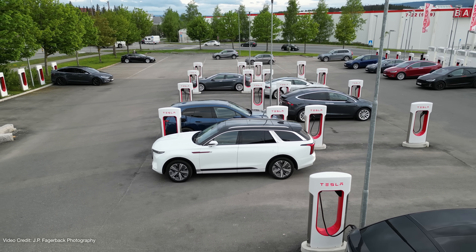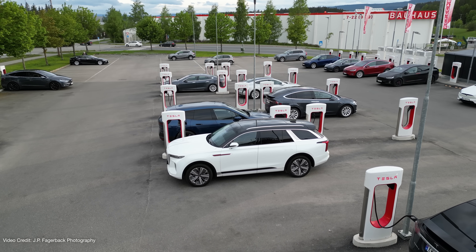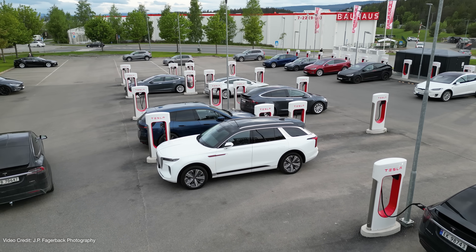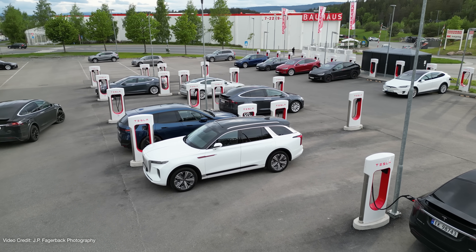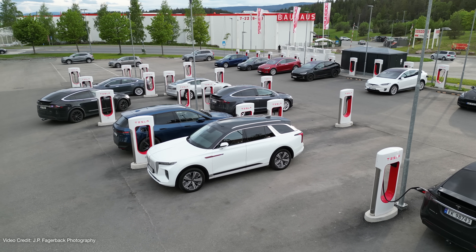Although Tesla has no plans to charge non-Tesla customers extra, it's not 100% clear if automakers will be allowed to tack on extra fees — fees to cover things like back-end communications, for example. Either way, if you're driving a new non-Tesla EV with over-the-air software update compatibility, the chances are everything will be fully integrated into your car when it comes to charging setup and initiation at Tesla's Supercharger network.